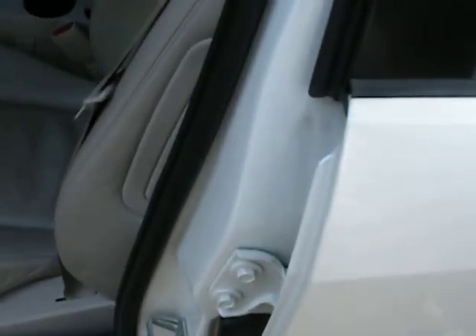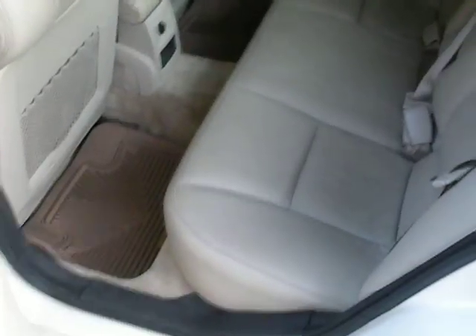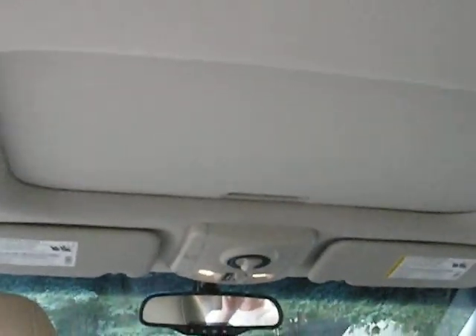I'll show you the back. This is the back. I'll show you the sunroof up there. You can see all the doors and everything in condition.